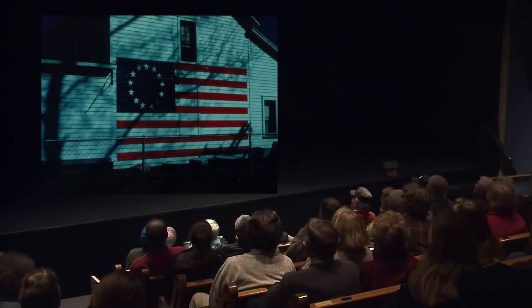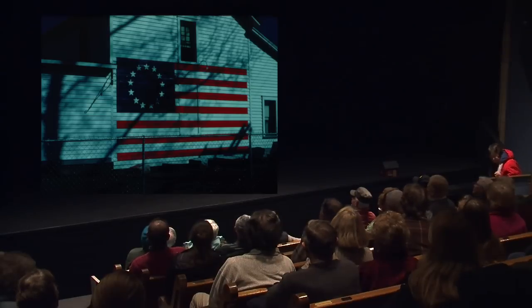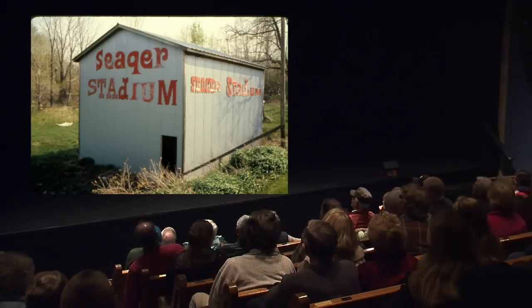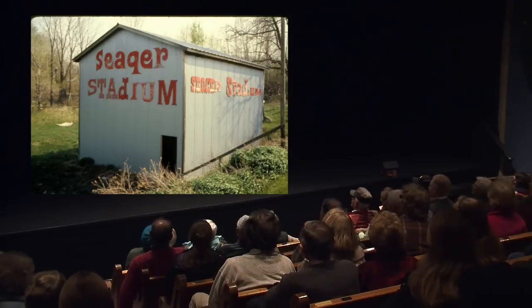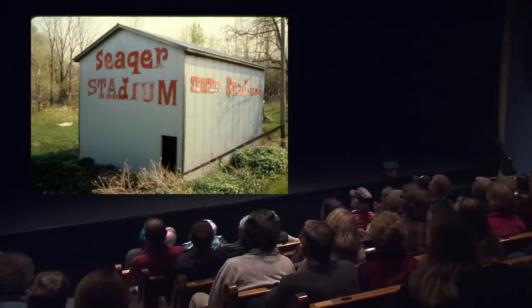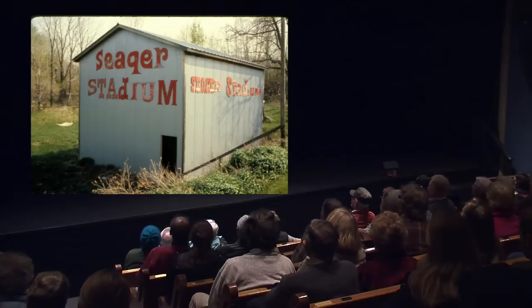This was during the bicentennial — that was on a building down in Bath, the American flag. In Naples we have Seeger Stadium up in Italy Valley. I don't know where they got those letters — I think there was a barn on Route 20 out of Bloomfield that had a beer sign on it, and they got the letters from that, probably filled some in. Not many people have their own stadium like that in their backyard.